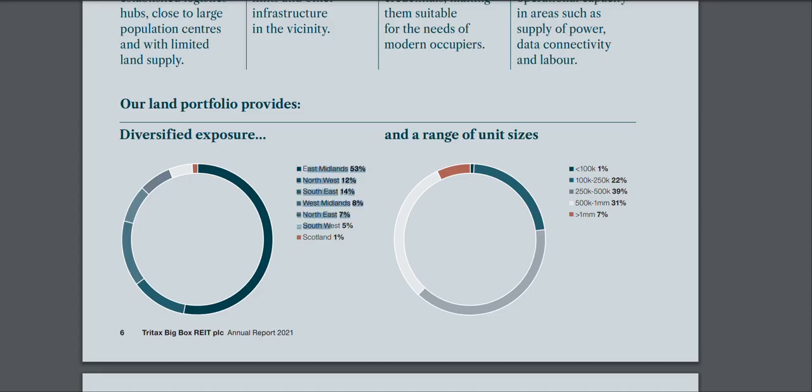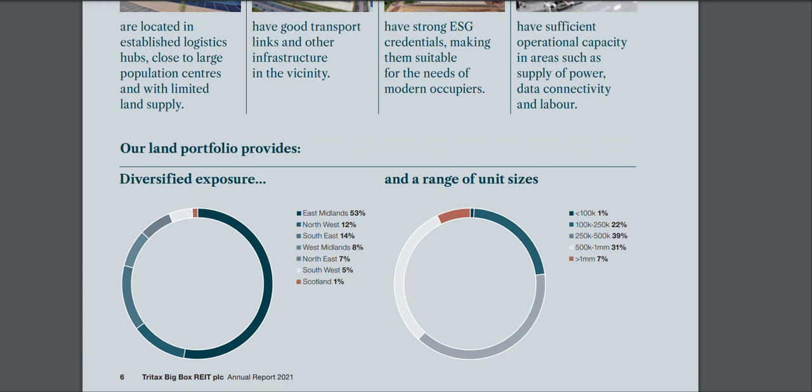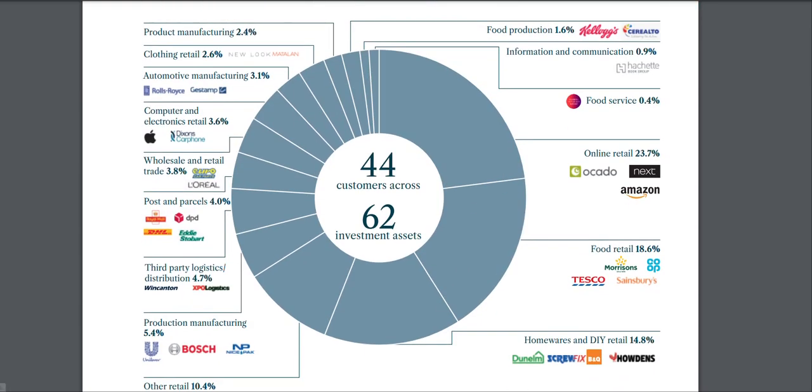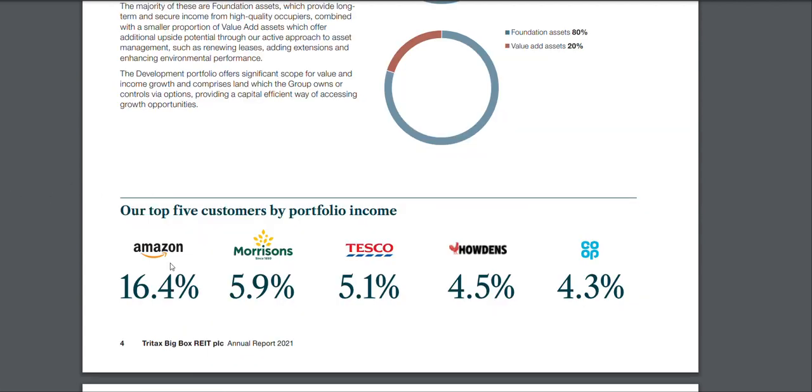The company mainly focuses on the UK and doesn't have a European branch as far as I know. Every time I go to the East Midlands I see the massive warehouses this company has built. The majority of their revenue will come from the East Midlands and similar areas. Every time you order something on Amazon, the product is probably located in a Midlands warehouse somewhere.